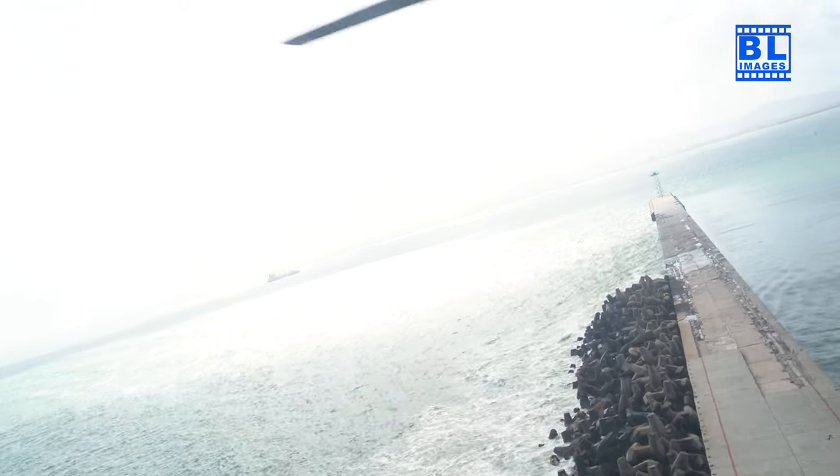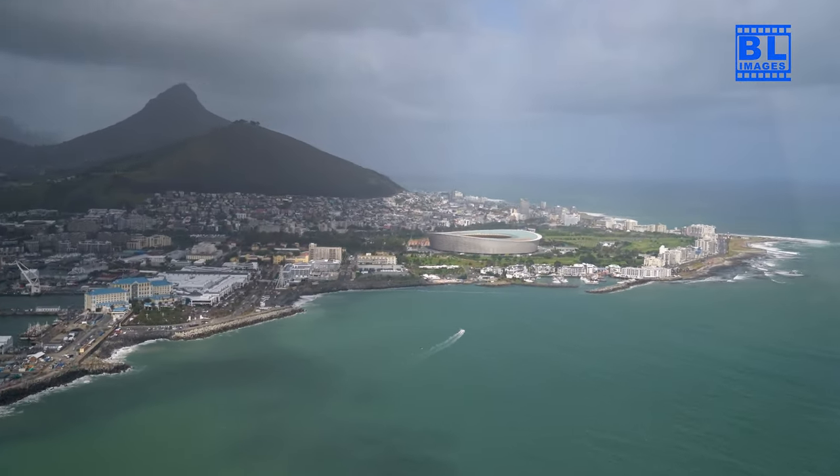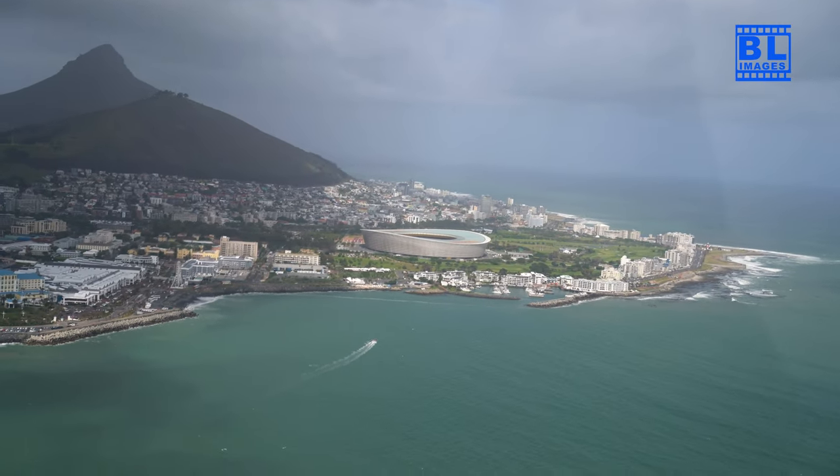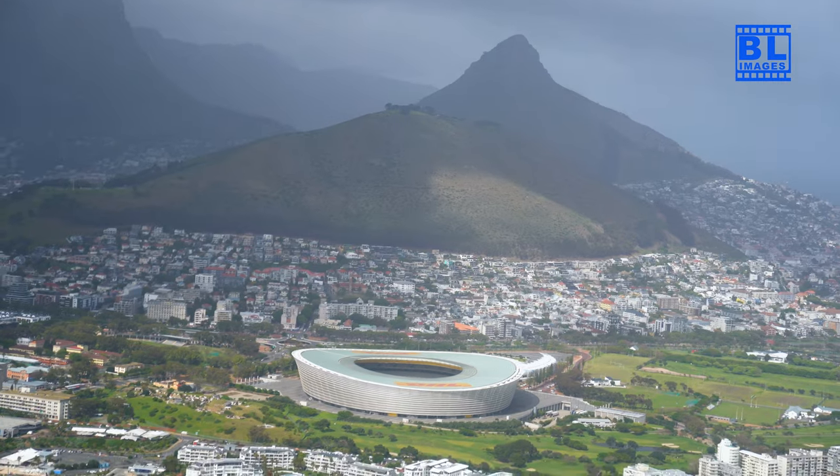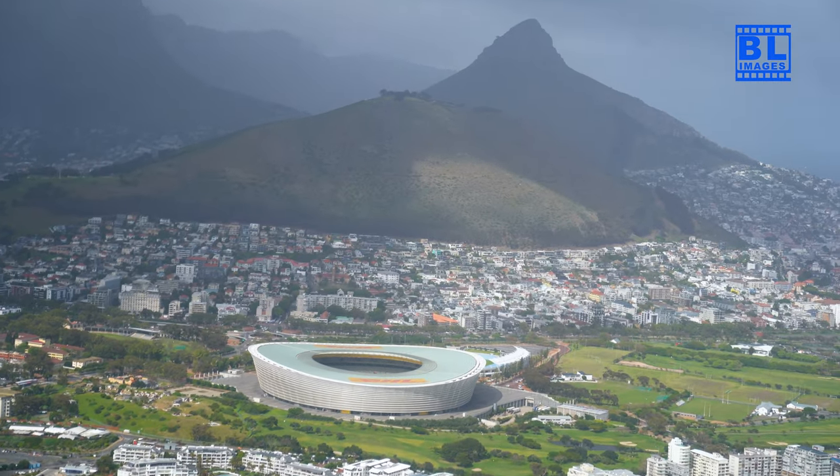Our journey begins with a majestic view of the iconic Table Mountain, from its rugged cliffs to the lush flora below. Join me in marvelling at the natural wonder that graces the heart of Cape Town.